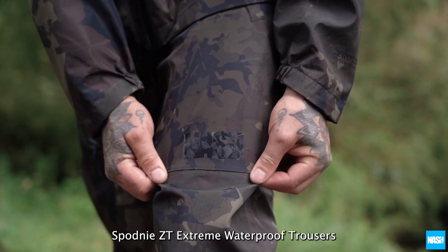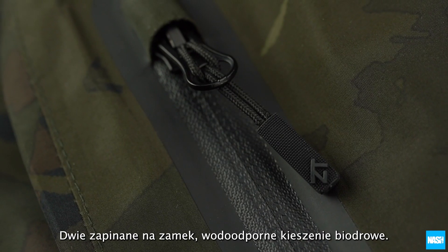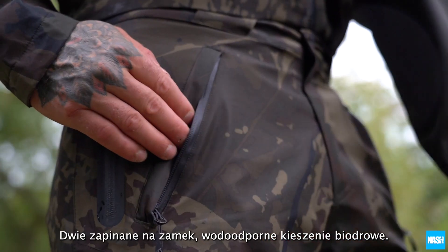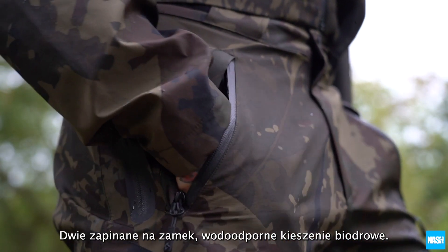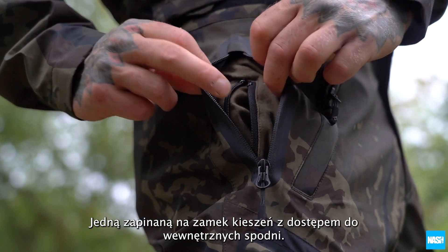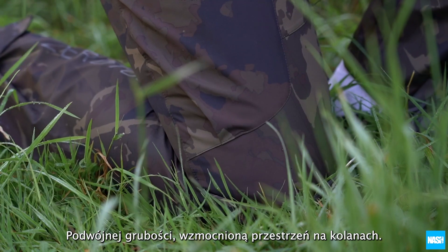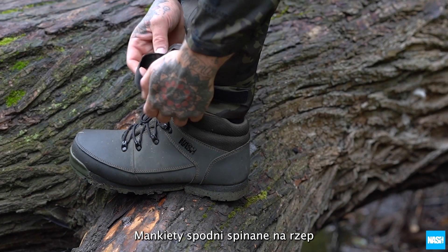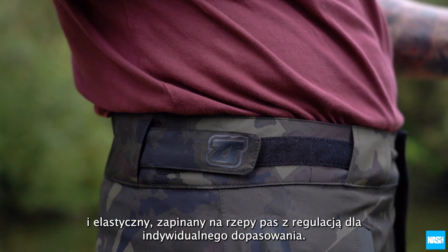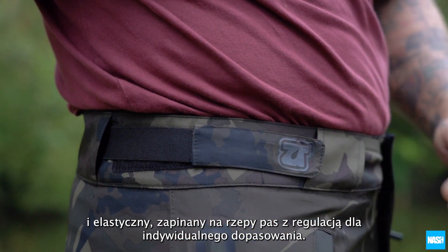The ZT Extreme Waterproof Trousers feature fully taped seams throughout, two 100% waterproof high performance zipped hip pockets, waterproof zipped access to under trousers, double thickness oversized reinforced knees, velcro ankle cuff adjustment, and elasticated and velcro waist adjustment to tailor fit to the individual.